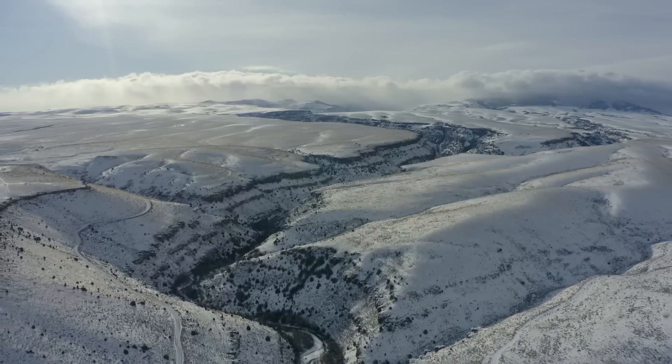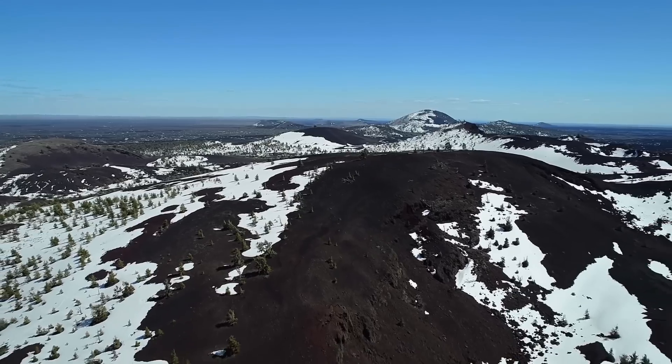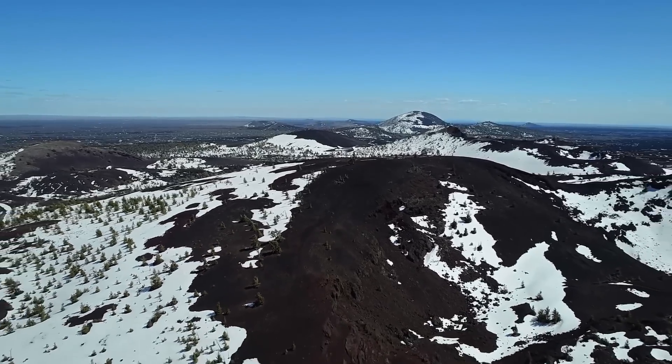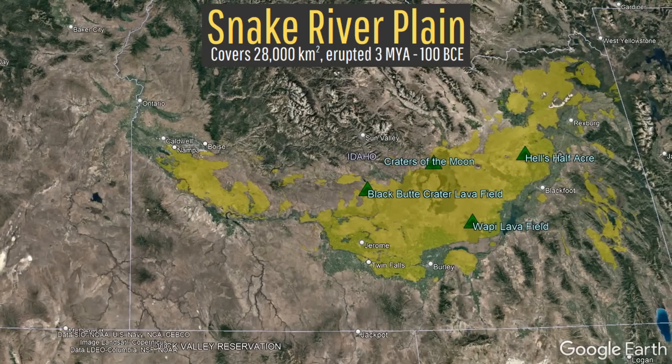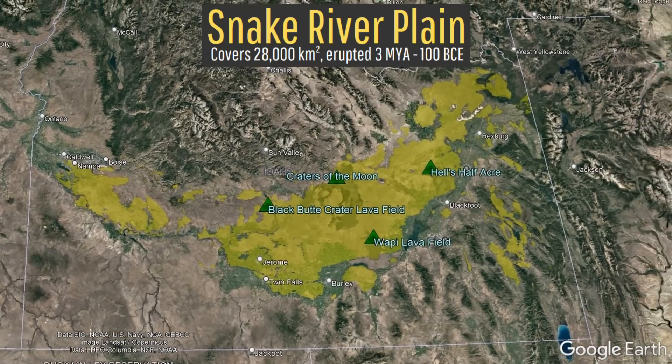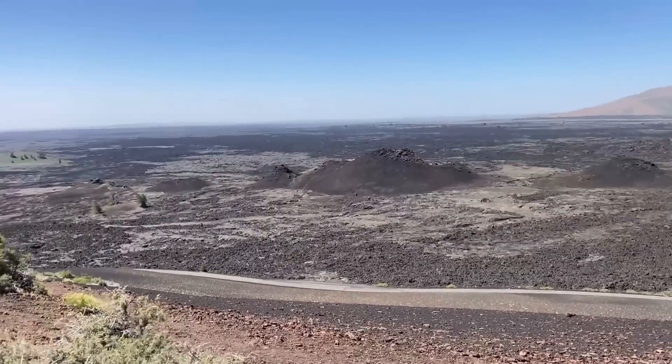Within the upper half of North America, there are a surprisingly high number of vast, geologically recent lava fields that each span tens of thousands of square kilometers. These include the Snake River Plain, including the Craters of the Moon volcano, which owe their existence to the Yellowstone hotspot.